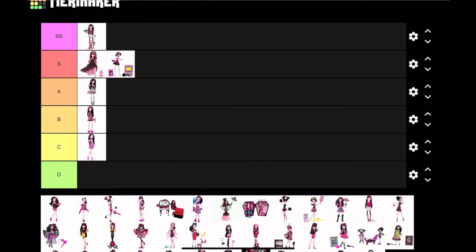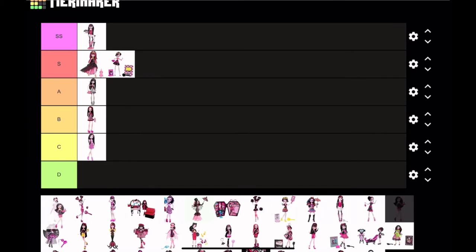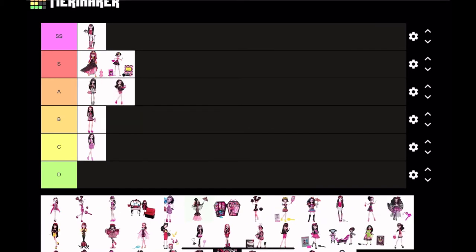Next it's Creepateria Draculaura, with pink and yellow again. She's super cute; I love the little tray she's holding. It's a nice and simple doll but it gets the job done, so I think I'm gonna put her in A tier.